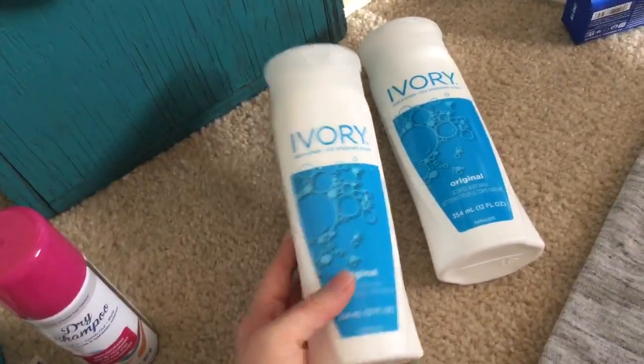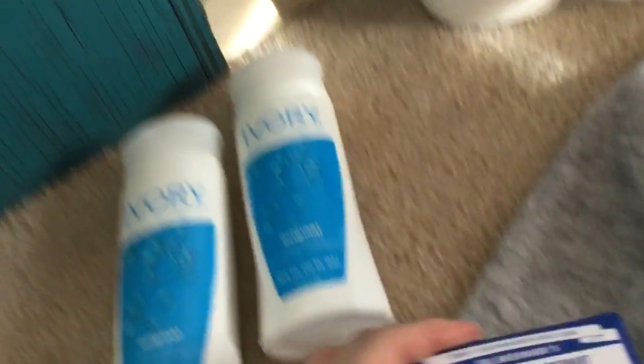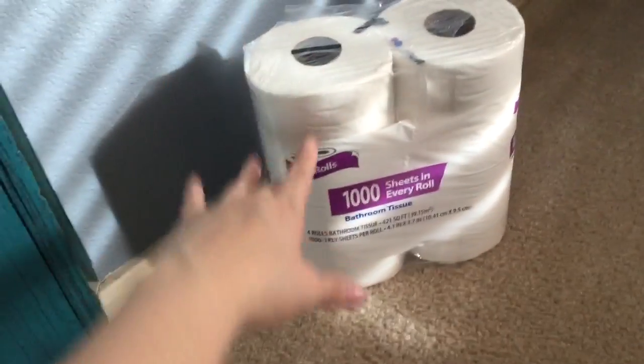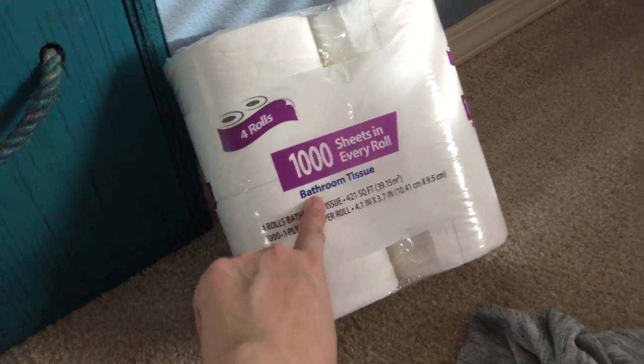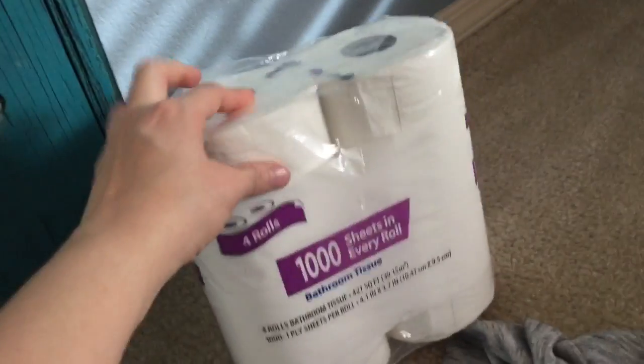From Walmart, I always get these — they're only 97 cents each for my husband, and this one is for me. I also get this toilet paper. You get a thousand sheets for $2.28 and that is great — you can get two for the price of like one Scott thousand. You know me, if it's paper I get it cheap, and it works. It's the same thing.